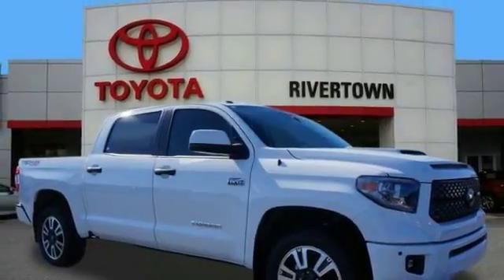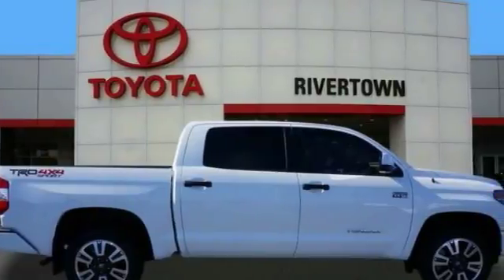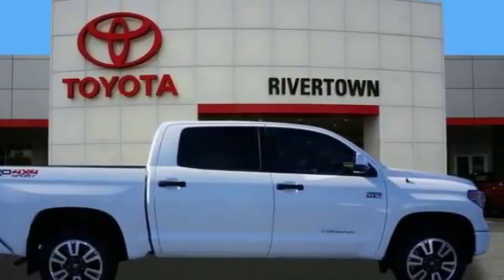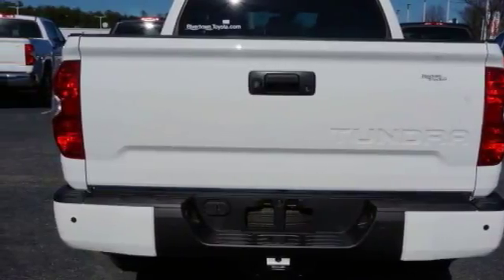You are going to love the 2018 Tundra. Tundra has a number of unique features useful for those using it as a work truck, including extra large door handles, a deck rail system, and an integrated tow hitch.